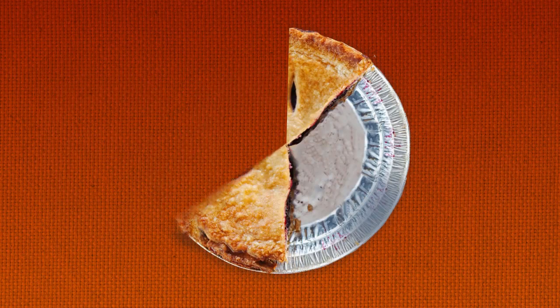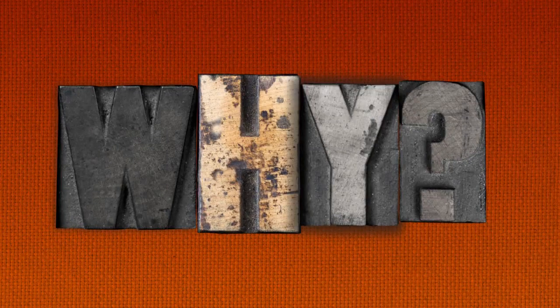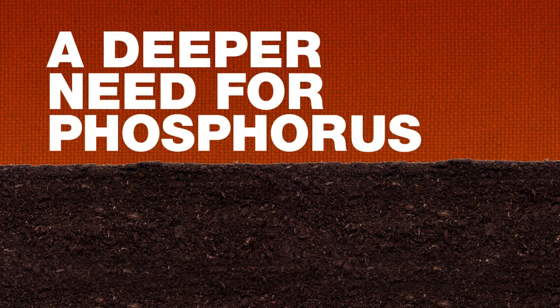Up to 60% of your yield depends on proper crop nutrition. And now here's more information about soil fertility to help you understand why. Today's topic: a deeper need for phosphorus.